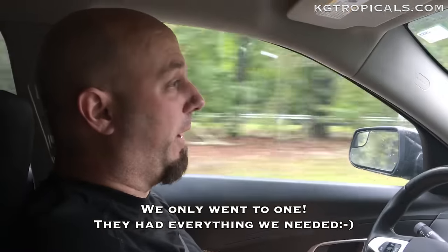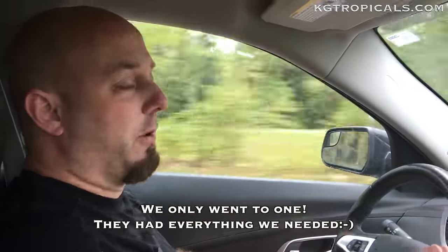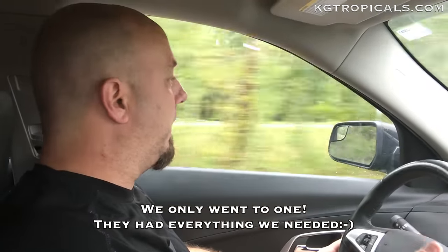Hey folks, it's John with CajunTropicals.com going on a little road trip today with Lisa. We were able to escape the house and get away from the kids and go on a little day trip to fish stores. It's something her and I haven't done in a long time. It's a rainy day here in King George, we're heading down to Richmond Virginia, and we're gonna go to one, maybe two, maybe even three stores today. The first one we're gonna go to is called Fish World in Richmond.